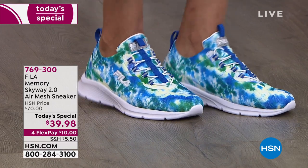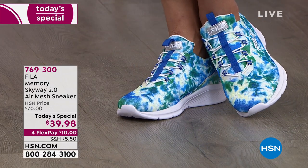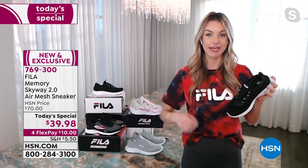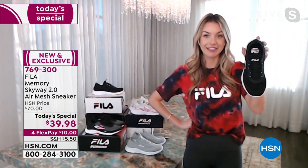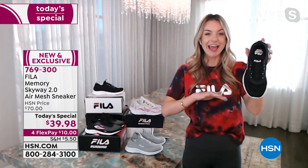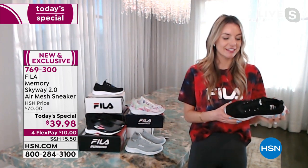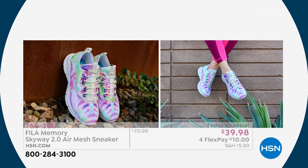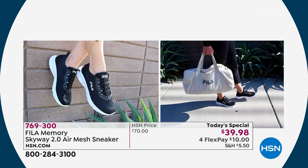Jessica shared a story about a road trip with her fiancé — every time she got in the car she'd take her shoes off, and she counted she had to do up and undo her laces seven times. She told him she's not doing any more road trips until she has a slip-on shoe. She finally found the perfect slip-on — just kick it on, kick it off, no bending down.